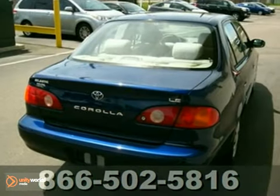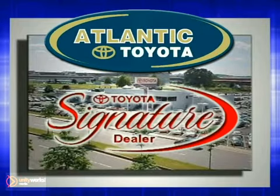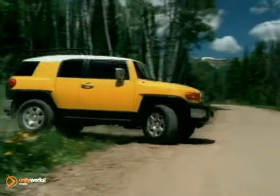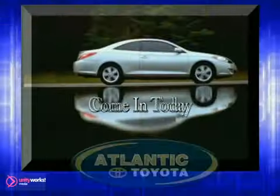Stop in for a test drive today. Atlantic Toyota is proud to be recognized as a Toyota Signature Dealer. It's worth the drive to Atlantic Toyota on the Linn Way in Linn. Come in today for a test drive.